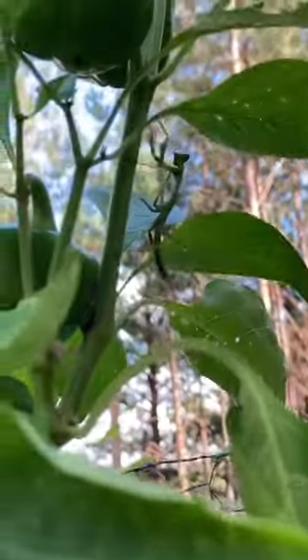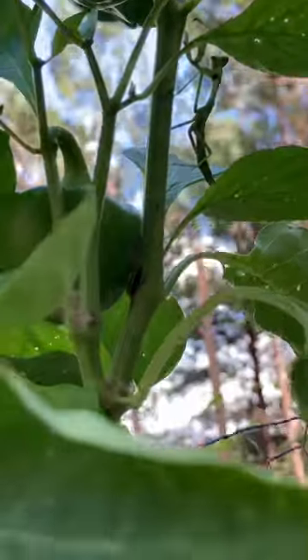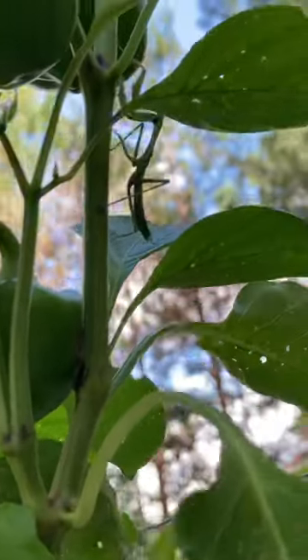Hey guys, so today I was just looking at this pretty mantis right there, and it's actually a pretty big one — he's probably an inch and a half long.